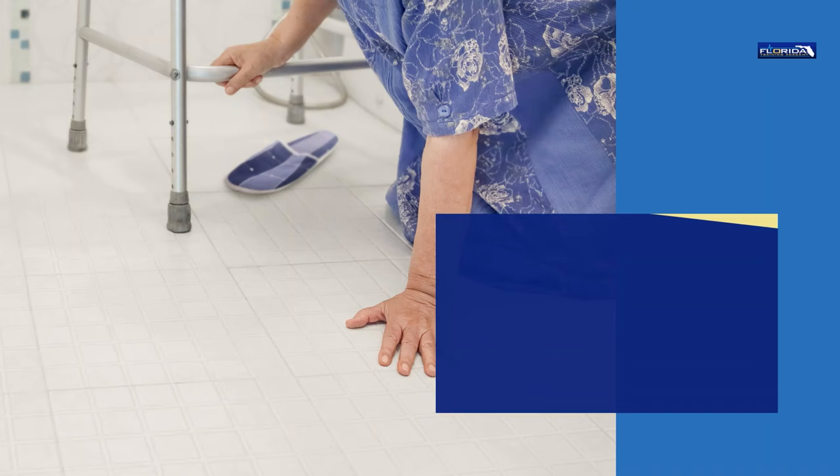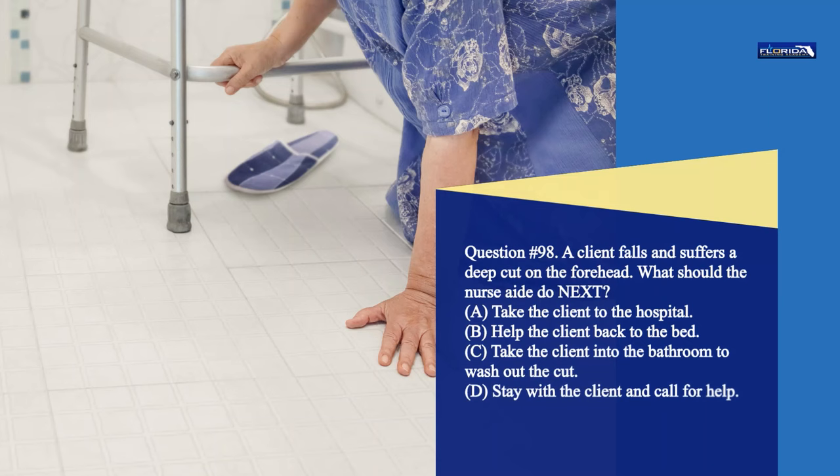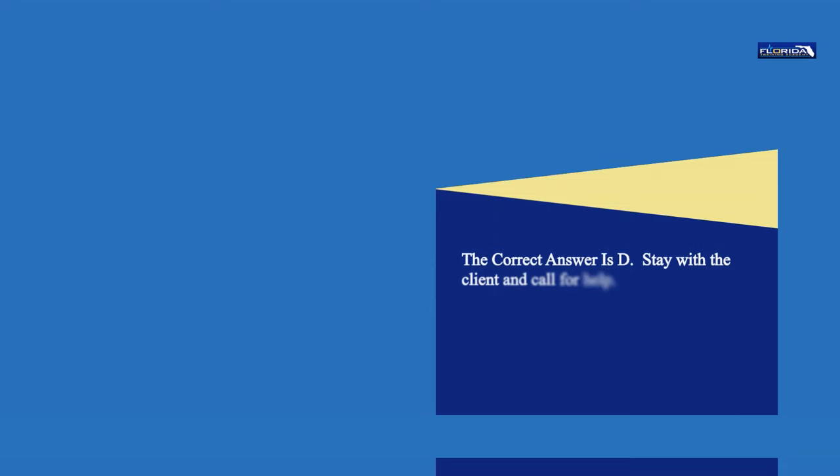Question 98. A client falls and suffers a deep cut on the forehead. What should the nurse aide do next? a. Take the client to the hospital. b. Help the client back to the bed. c. Take the client into the bathroom to wash out the cut. d. Stay with the client and call for help. The correct answer is d. Stay with the client and call for help.